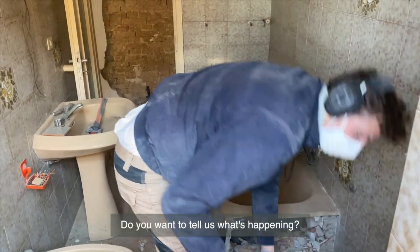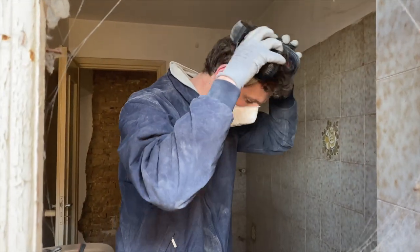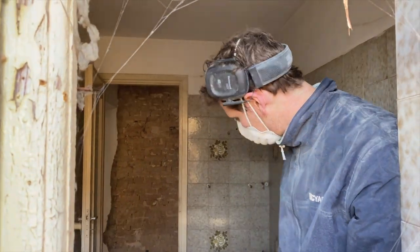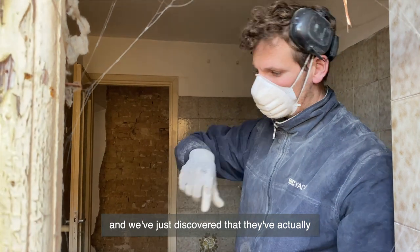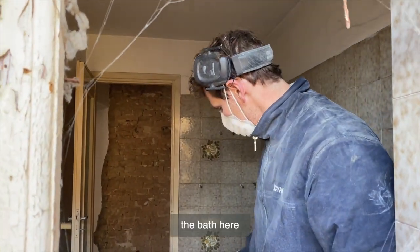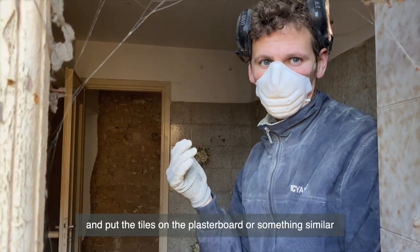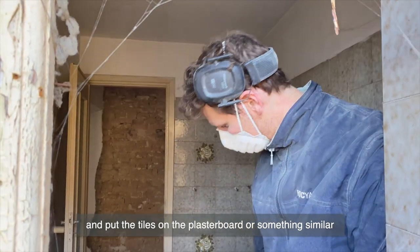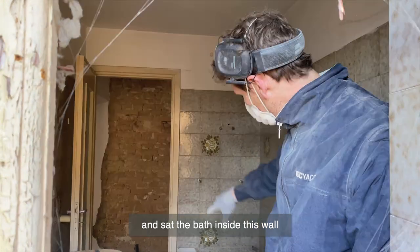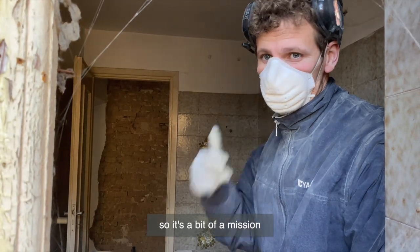Do you want to tell us what's happening? Sure. So we're trying to take this bathroom out and we've just discovered that they've actually bricked in the bath here. Usually you would just put some plasterboard and put the tiles on the plasterboard or something similar, but here they've actually built a wall and sat the bath inside this wall and then tiled it. So it's a bit of a mission. And as you can see, I'm out of breath.